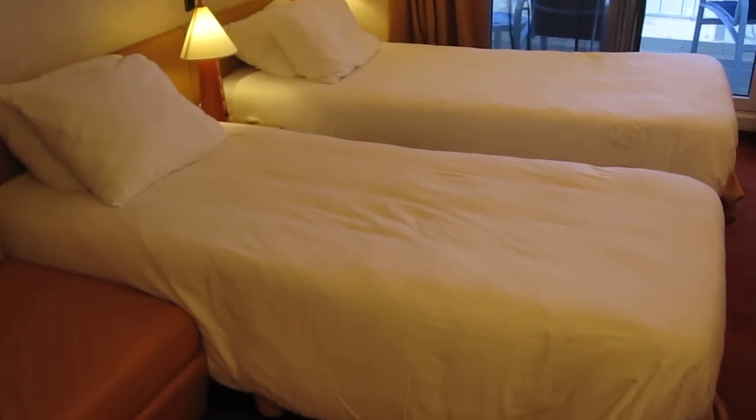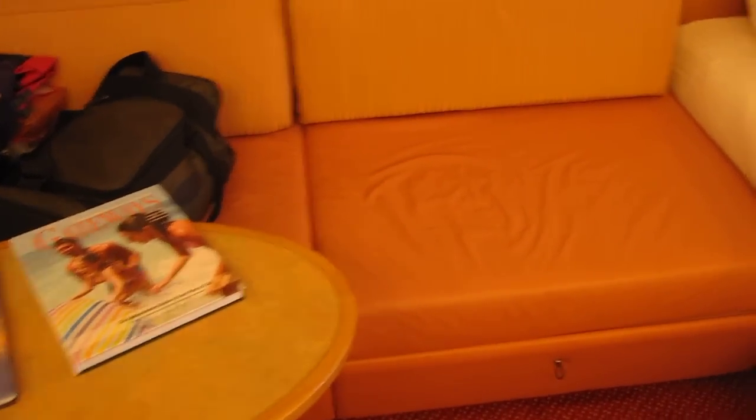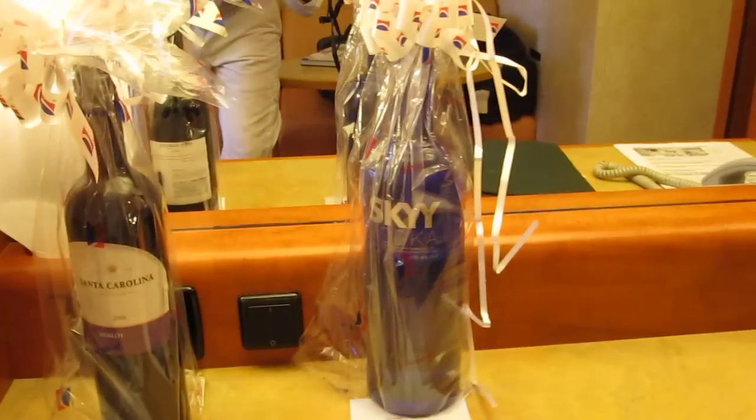We've got two beds here and three people traveling. This couch here is going to turn into a guest bed. We pre-ordered to have some vodka in the room because we're going to try to host a Halloween themed cocktail party.